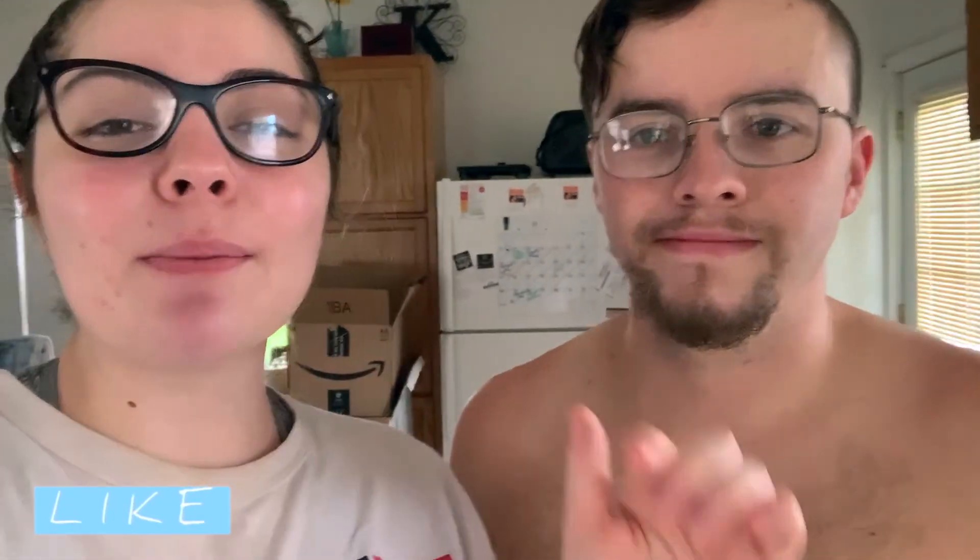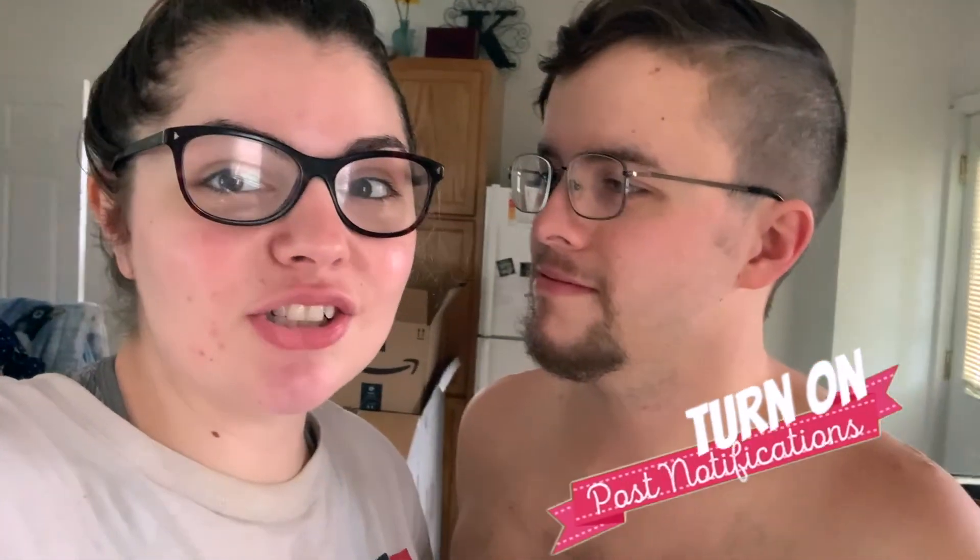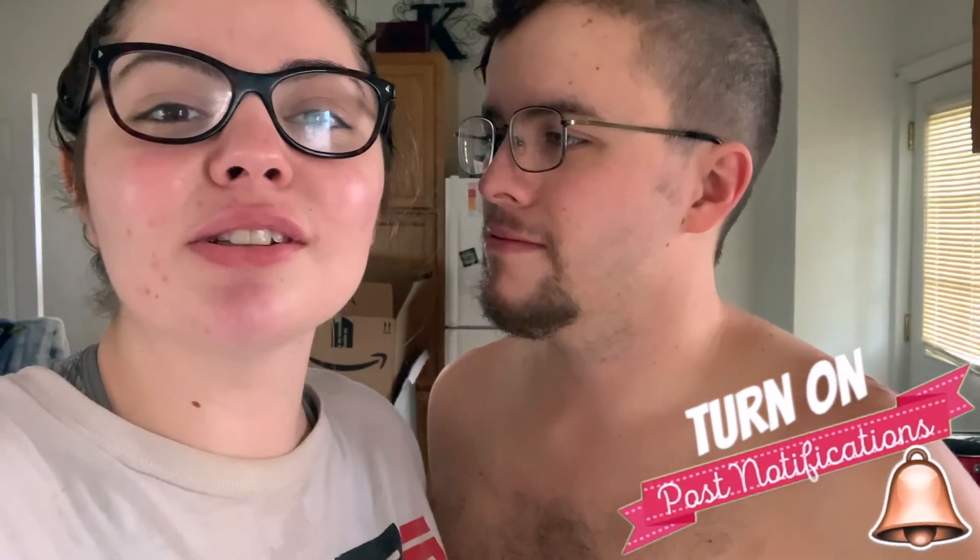Thank you guys so much for watching this video. Be sure to like and subscribe on both YouTube and Facebook if you have not done so already. Make sure that you also hit the big thumbs up underneath the video because it really supports our channel. And if you're watching on YouTube, make sure you hit that notification bell so that you get notifications every single time we post a new video. Tell all your friends about our channel, guys. Thank you so much for watching. Bye! See ya!